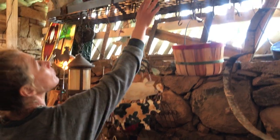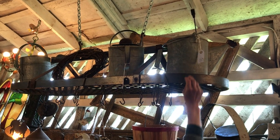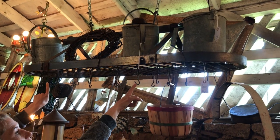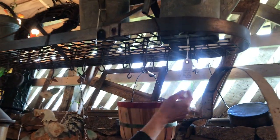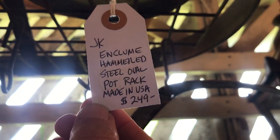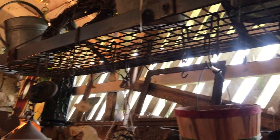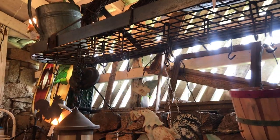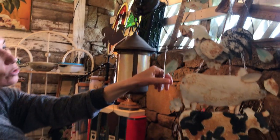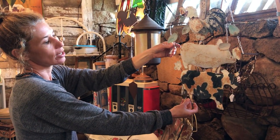We've got more watering cans — $28, $28. And this one, I'm gonna challenge you: Google it and you'll see what a great deal this is. It's a hammered steel oval pot rack made in the USA — $249. USA! Here's another at $128 — those would go great with the Earth Day kits we've promoted on social media.